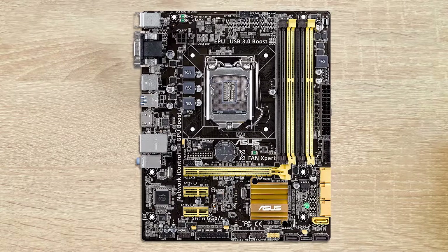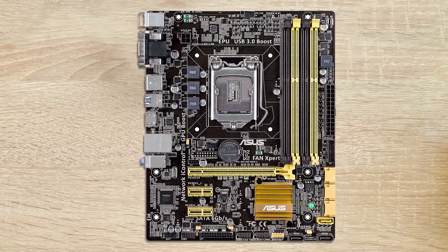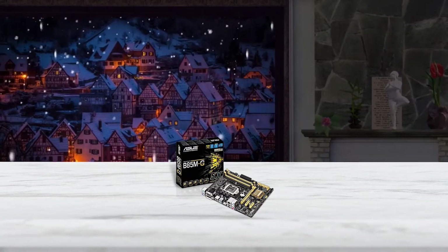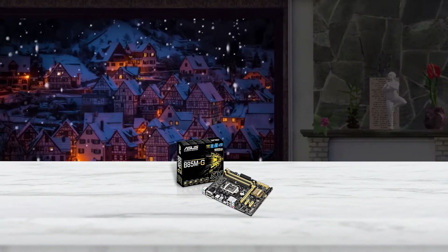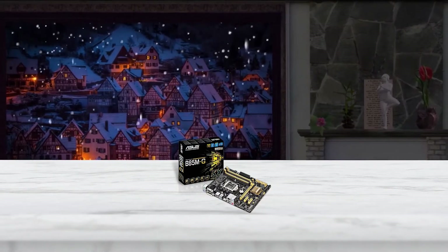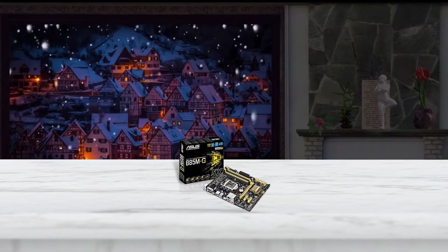It has Asus 5X protection, which provides this motherboard reliability and durability. Furthermore, it has a high quality solid capacitor making it durable and giving it a long life. This motherboard also has USB 3.0 for better data transfer.